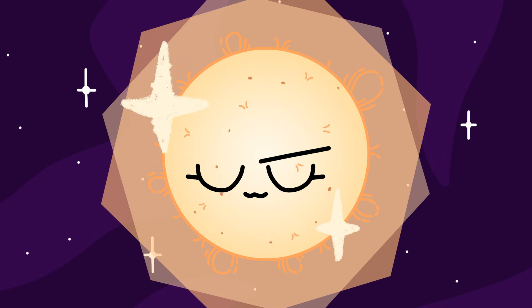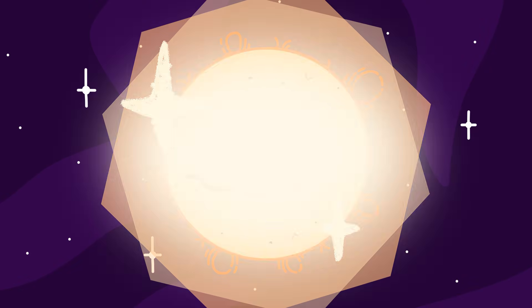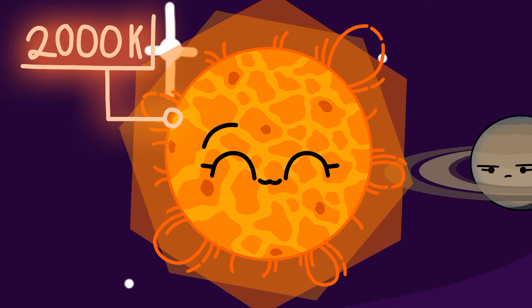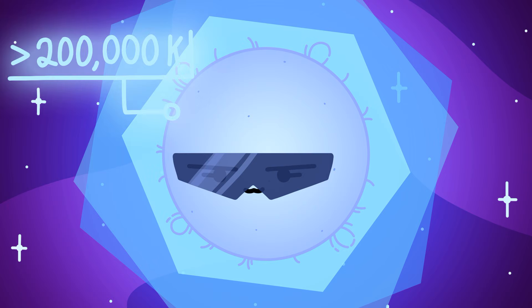Stars are amazing. They are magnificent any way you look at them, which I do not recommend, as it might blind you. They can be as large as the orbit of Saturn or as large as Saturn itself. They can range in temperatures from only 2,000 Kelvin to over 200,000 Kelvin.